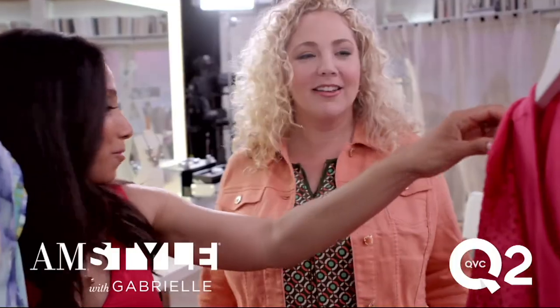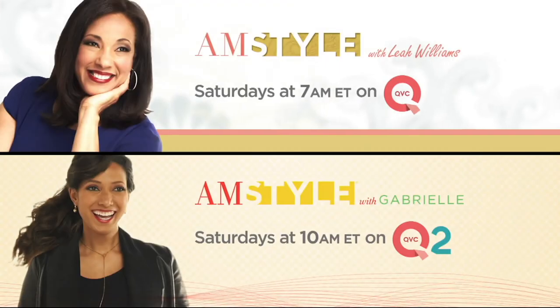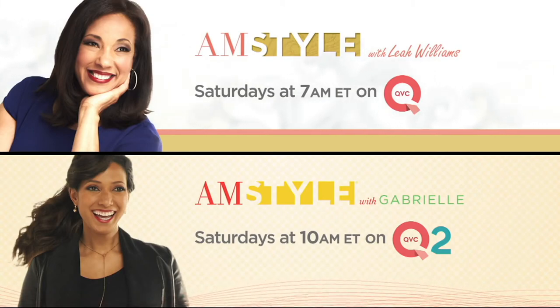If you missed anything earlier in the show, go to QVC.com and click on items recently on air and everything will pop up for you. We're going to take a quick break, but don't go anywhere because we have Fly London shoes coming up — if you're looking for a shoe that says it's got personality, it's coming up. AM Style with Leah, Saturdays at 7 a.m. Eastern on QVC, and AM Style with Gabrielle at 10 a.m. Eastern on QVC2.